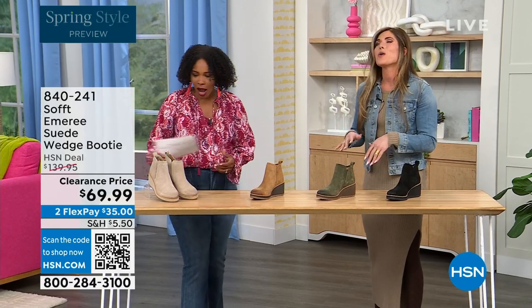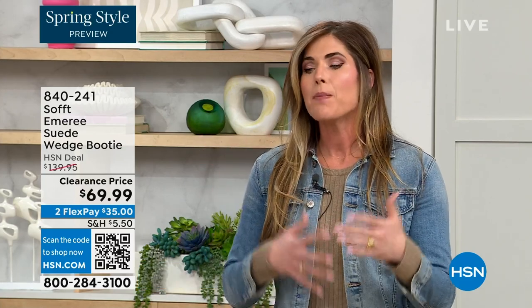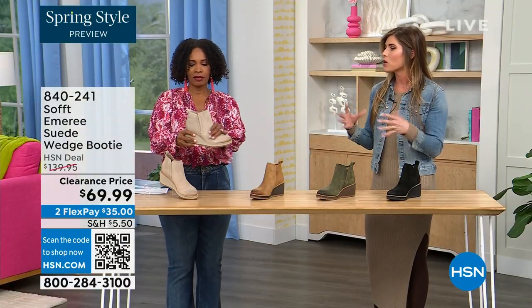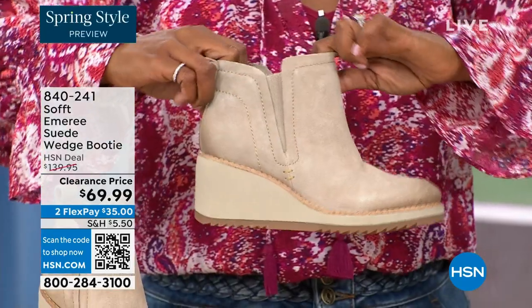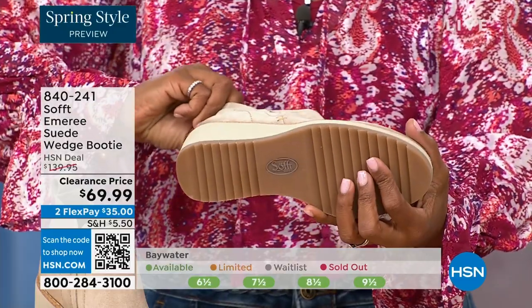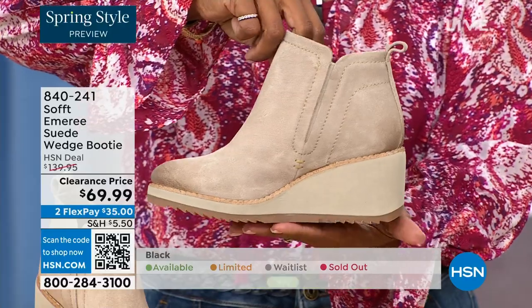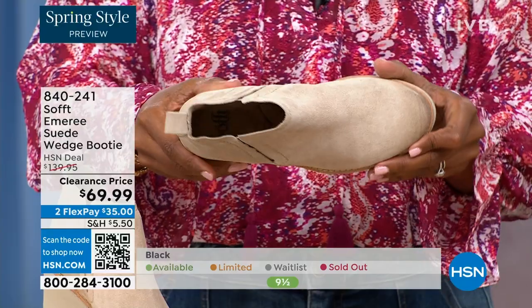How cute are these booties? These are your classic workhorse booties — there's just enough heel height because it's a wedge, so you can really be comfortable walking in them. It still gives you that pop on the calf, so you can walk in these but look cute. A lot of times walking boots tend to look like walking shoes, but these still have those fashion touches while being very classic and timeless.